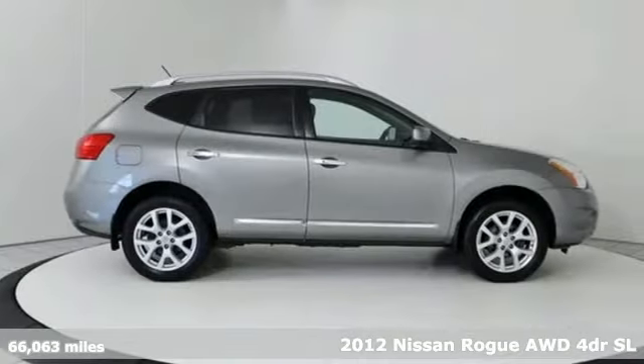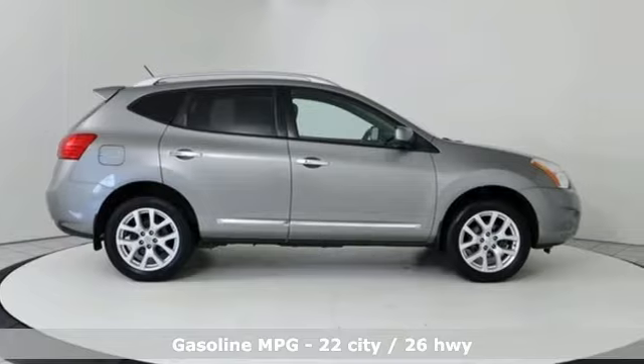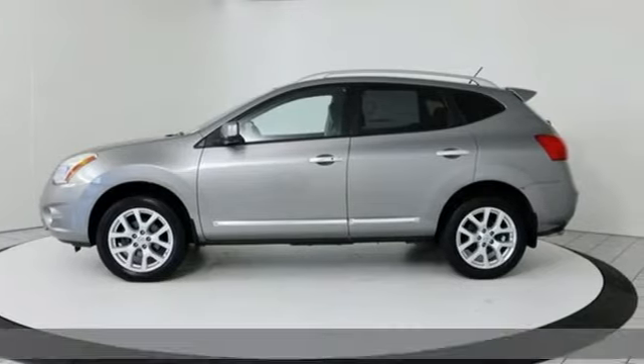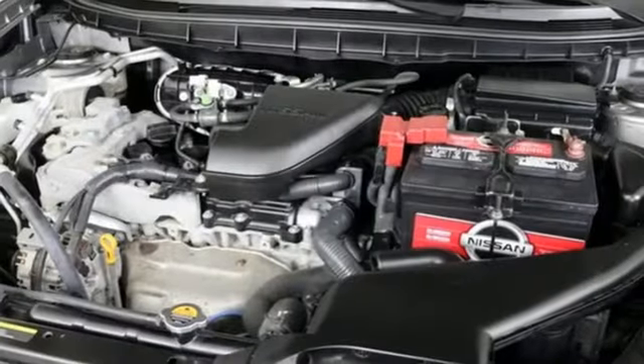It's well equipped with features you need: external memory control, power heated mirrors, front heated leather bucket seats, auto dimming rear view mirror, and doors and push button start proximity key.